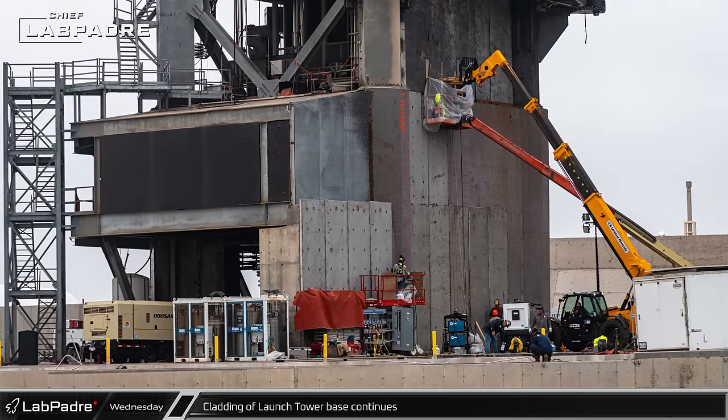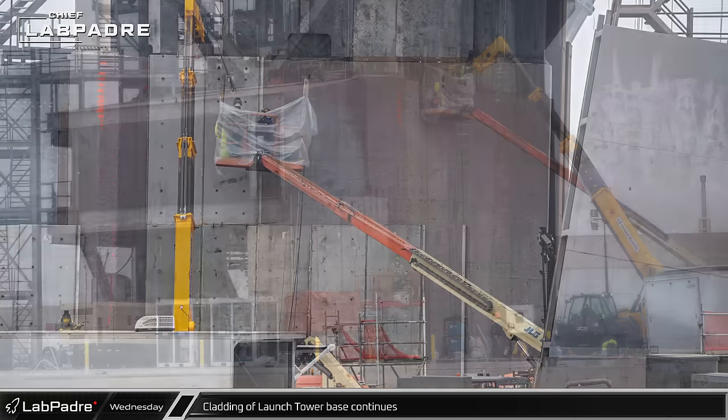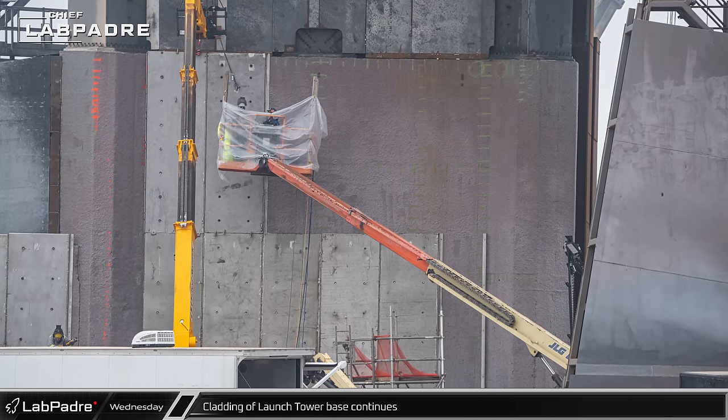Installation of the shield plates and their associated frames on the orbital launch integration tower base has reached the second level. The non-standard panel shapes will likely be done last.